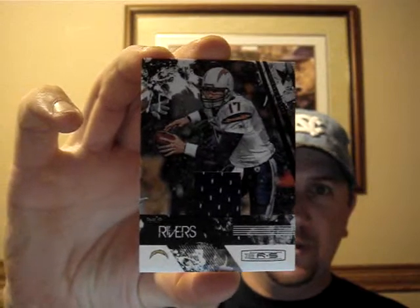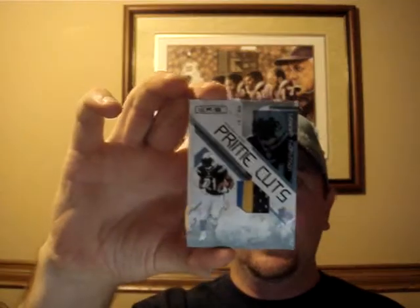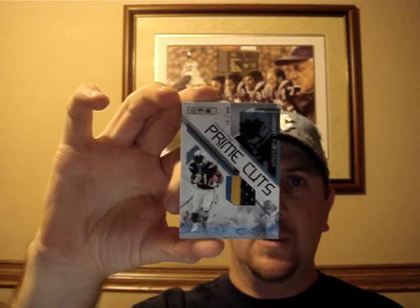Started out with the Rookies and Stars. The jerseys I got: Philip Rivers numbered to 299, and Brian Rubiski jumbo jersey numbered to 50. The patches I got: a two-color patch numbered to 50 of LaDainian Tomlinson. The autographs I got: numbered to 100 — actually 34 of 100, that's his jersey number — Kevin Smith auto.